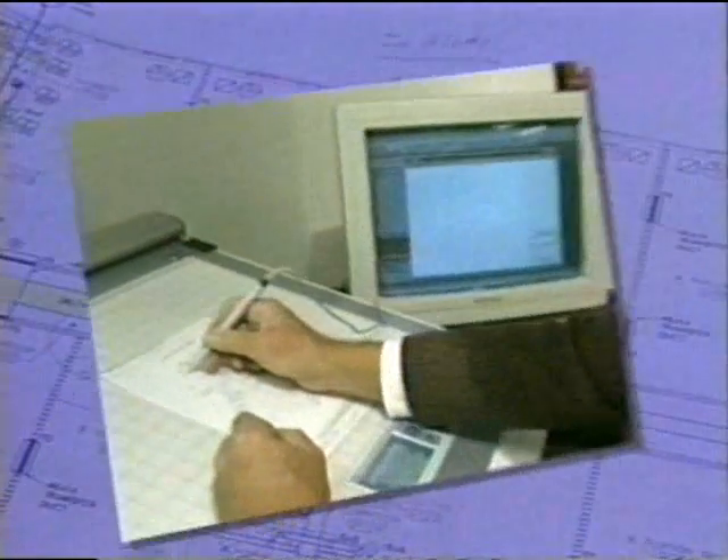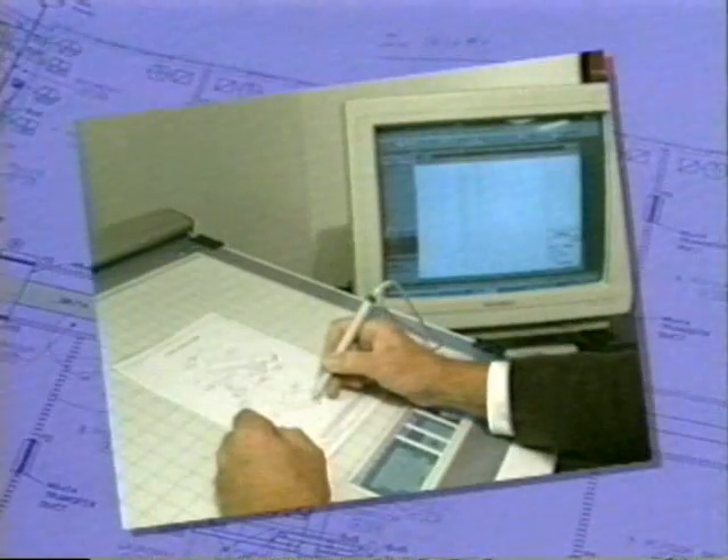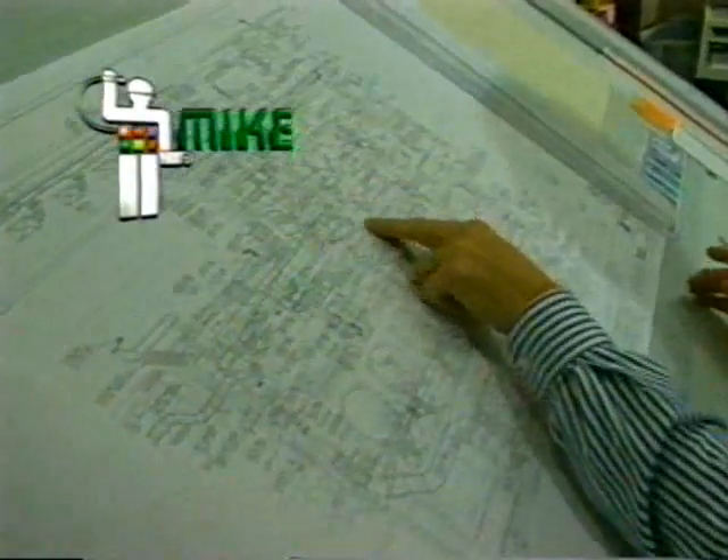MIKE turns your PC into the most efficient estimator on your staff. As far as the percentage, it's probably doubled our estimating capabilities. What used to take us a full day to do, as far as an estimate's concerned, now takes us about a half a day.